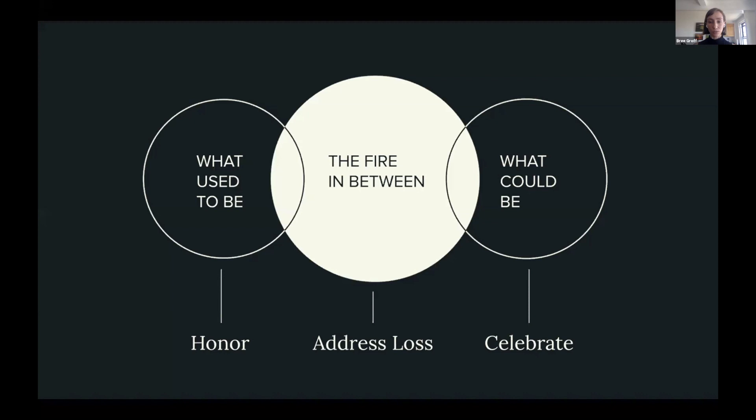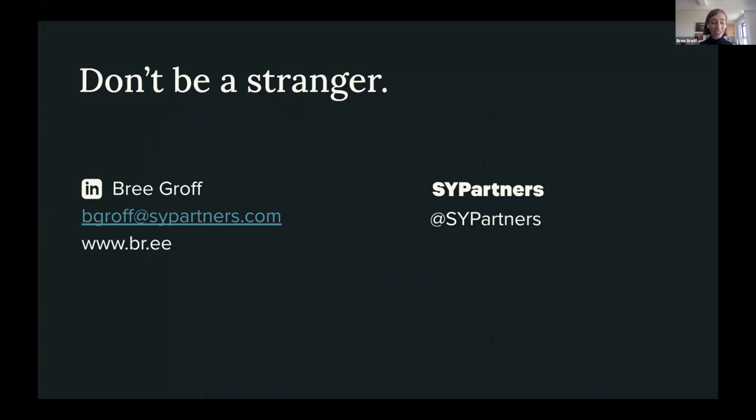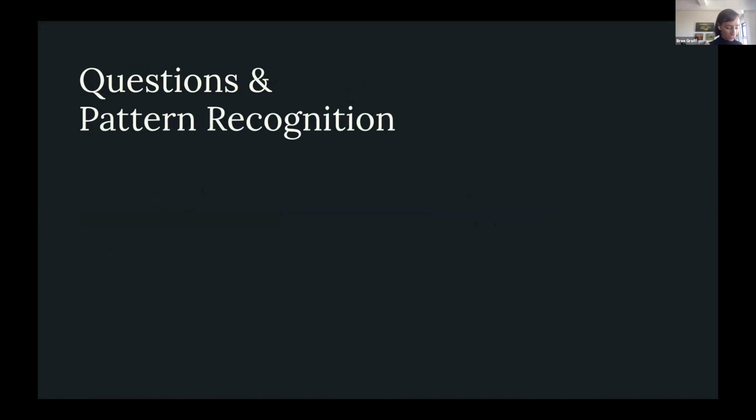When you build those muscles, those are the muscles that will keep you in business — because you can reinvent your business model and take your company into the next ten, twenty, a hundred years. Please reach out after — don't be a stranger. You can follow SY Partners on LinkedIn. I'm happy to take a question or two, or you can reach out afterwards. I have no definitive answers when it comes to change, but I do have pattern recognition from doing this work for a long time.